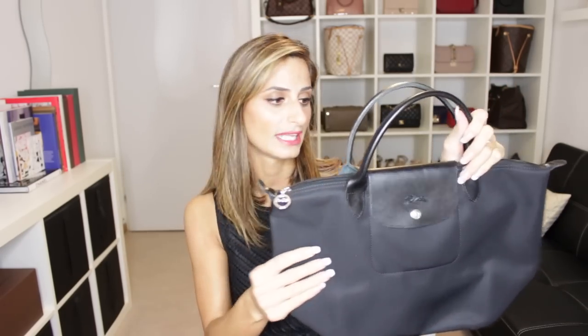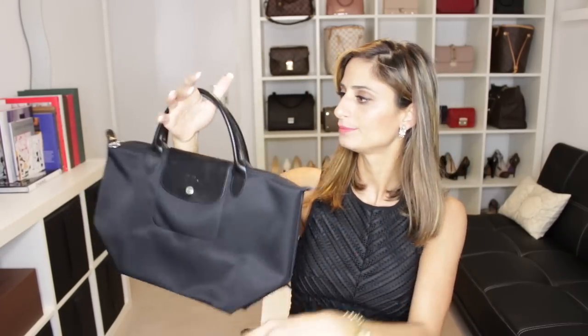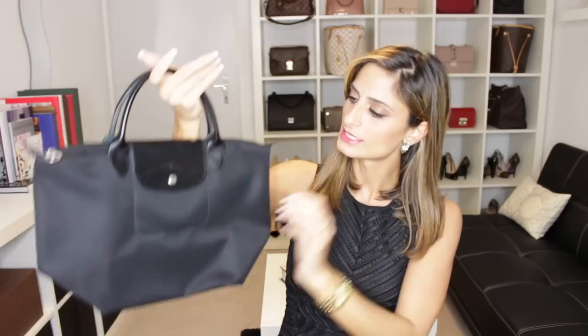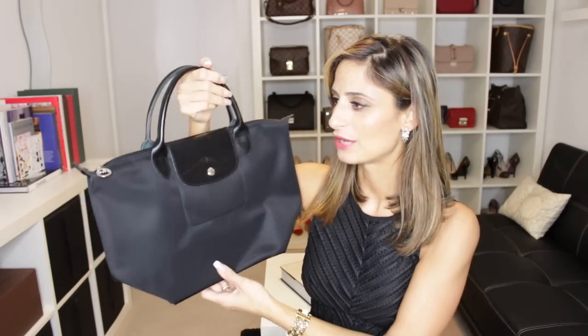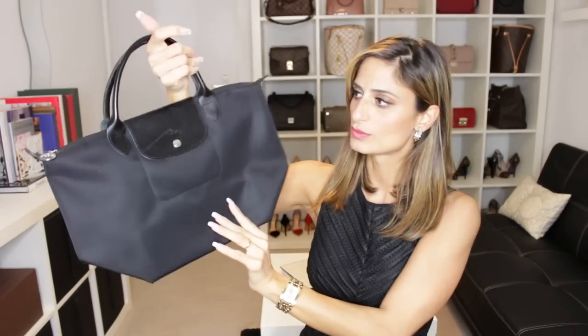My first Le Pliage Longchamp bag was this one — it was a special edition collection. I'm not sure if they still have it, but they always come out with new additions and styles with different patterns and colors. This is the smaller size and it's a hand-handle or elbow bag in black on black leather with silver hardware. I really like this size. Unlike the other one, you can't fold this material, so it stays in its shape.